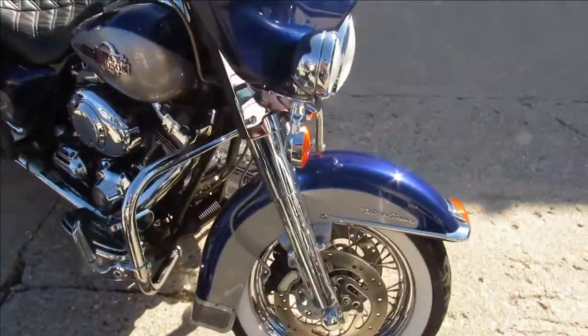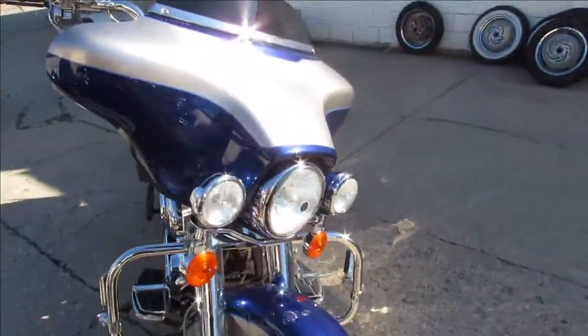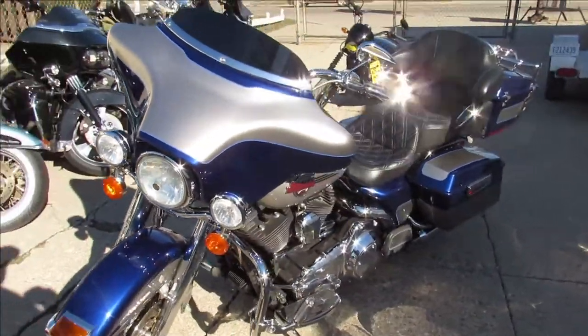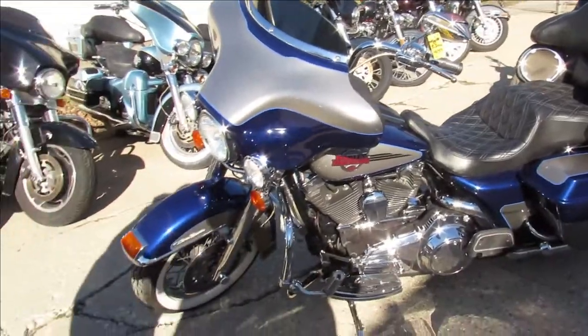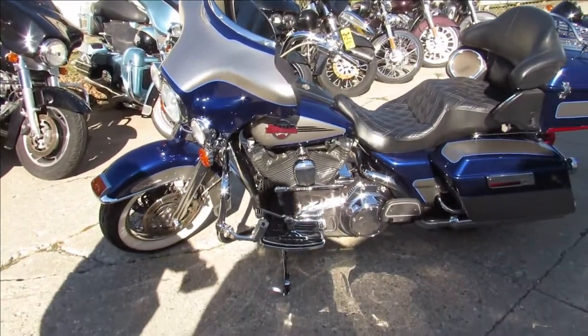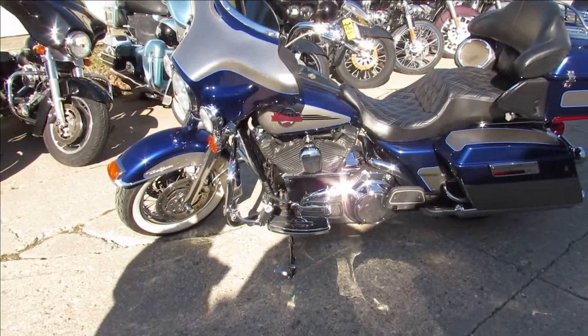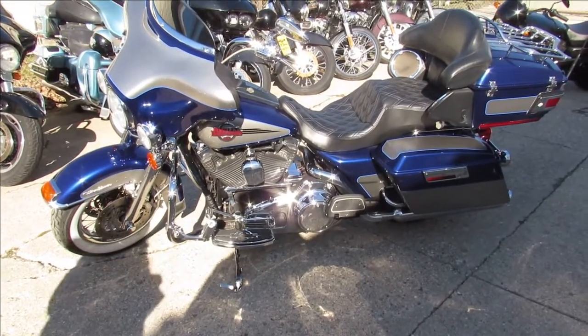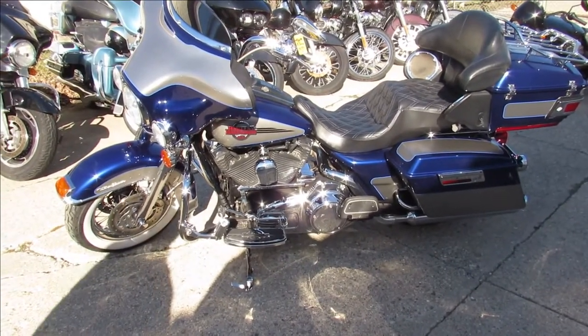Chrome levers, chrome switches — good looking bike, custom seat. Just been serviced at the dealership, been inspected, all the fluids have been changed. This one's ready to ride, guys.